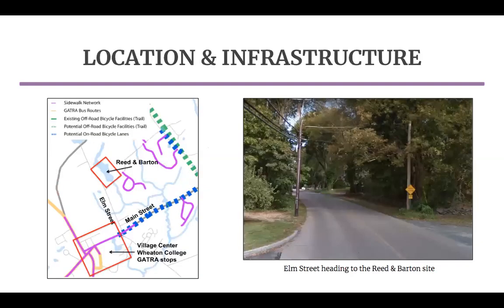The map on the left shows the existing sidewalk, bike, and transit network around Reed and Barton. Reed and Barton is located less than a mile from the Village Center, Wheaton College, and two bus stops on the regional GATRA system, but it is not connected to these areas by sidewalks. This presents both an access and safety concern for anyone trying to get to the site without a car from these nearby destinations. Without changes, the only option is to walk along the side of Elm Street, which is a narrow road with minimal shoulder space.